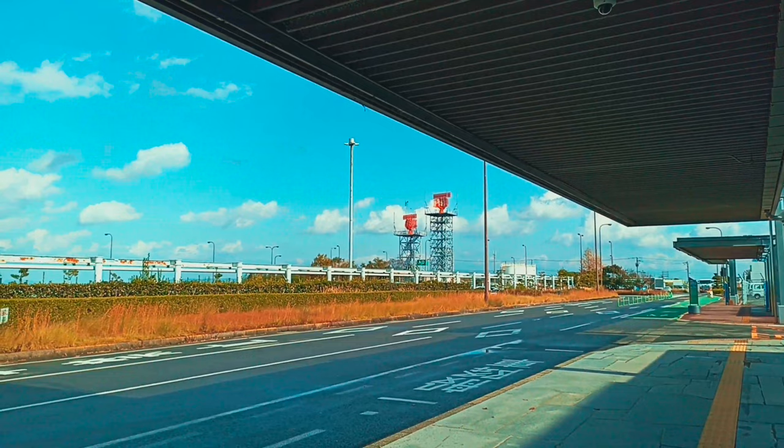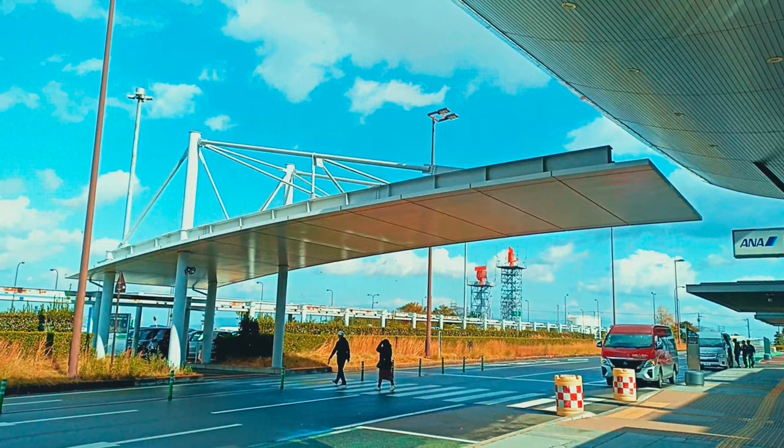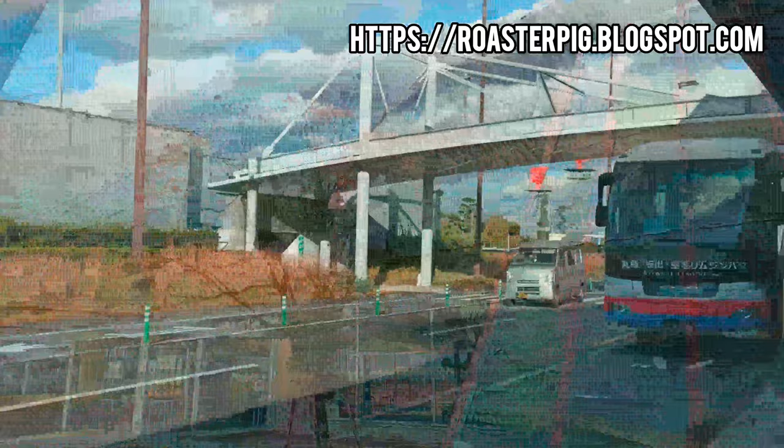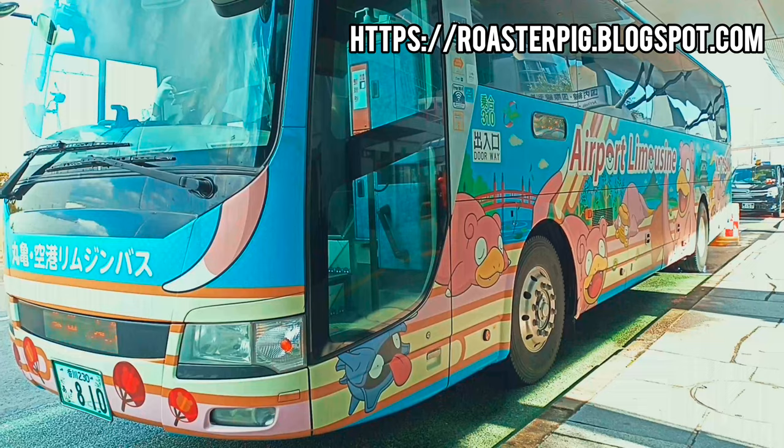Takamatsu Airport has a number of bus routes to and from Takamatsu City, Kotohira, Marugame City, Zentsuji City, Shikoku Chuo, Kanonji City, Sakaide City, and more. We bought tickets to Takamatsu City downtown and waited to board the bus. The airport bus is a Pokemon bus. We boarded and headed to Takamatsu City to start our self-guided trip.